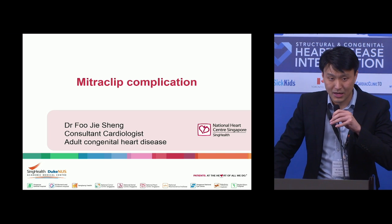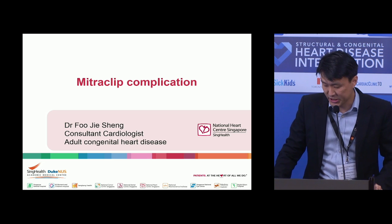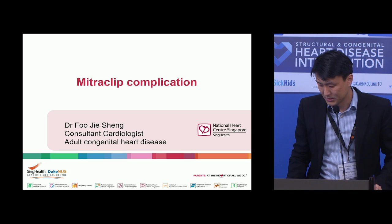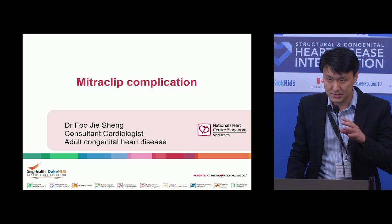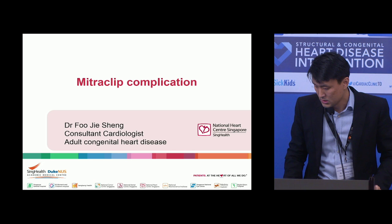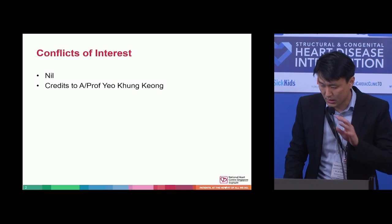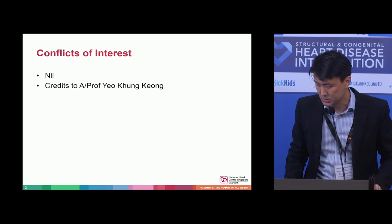Hi everyone. I'm from Singapore National Heart Centre, Singapore. You can call me JS. I'm from the adult congenital heart disease unit, and today I'm presenting a case of an interesting mitral clip complication. No conflicts of interest. I'd like to thank Professor Yeo, who is our mitral clip specialist. I wasn't scrubbed into this case but he gave me permission to present it.